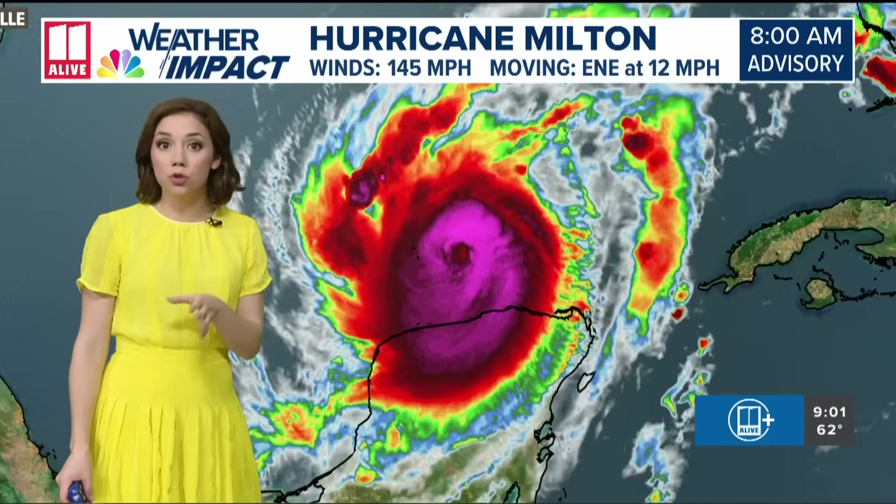Just to recap: this was the 8 o'clock advisory. The next one will come in from the National Hurricane Center at 11 o'clock this morning, and we will be live on 11 Alive News at that point. You can join us there or on 11alive.com or the 11 Alive app on TV. We'll have that advisory for you since a lot of stations don't go back on air until noon. We'll see you then.